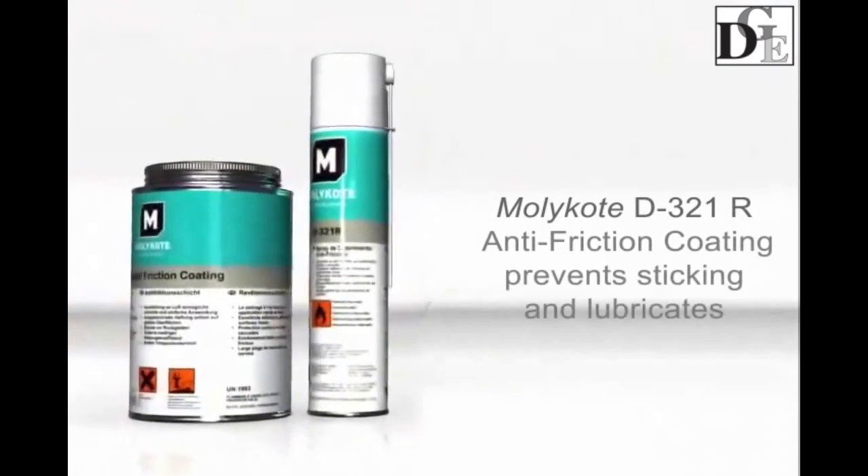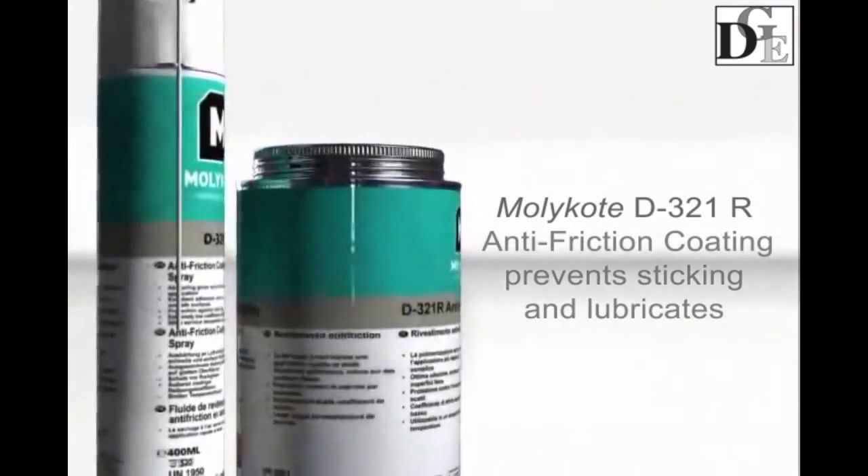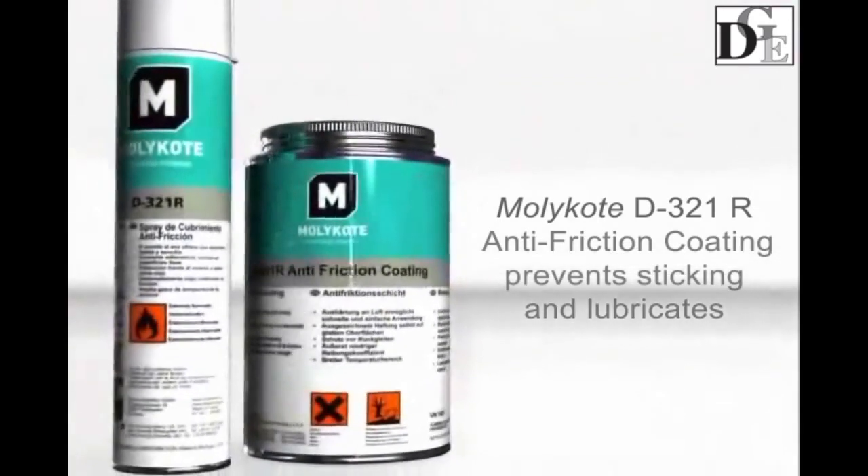Only dry film lubricating anti-friction coatings can provide chain lubrication and prevent dust, sand, and other contamination from sticking.